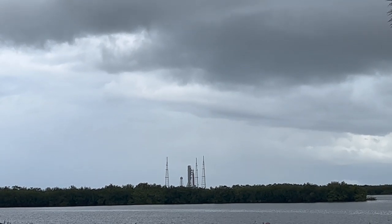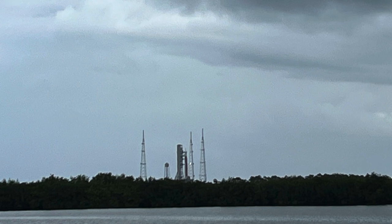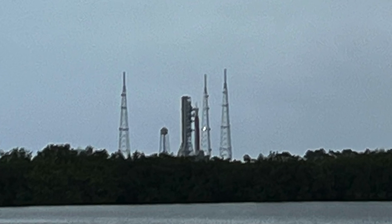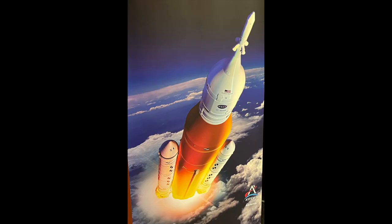Out on the pad, this is the Artemis rocket — the SLS system — on the pad preparing for its test flight to go around the moon and come back. This is going to be a pretty significant flight for NASA, and it's been a long time since we've undertaken this kind of activity heading out to the moon and coming back, so it will be interesting to watch.